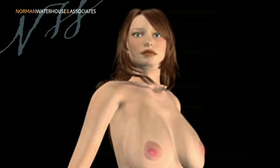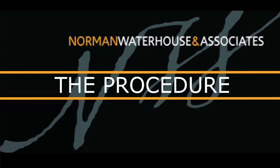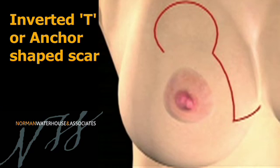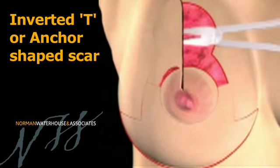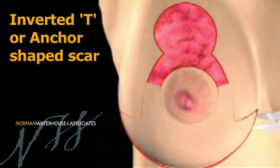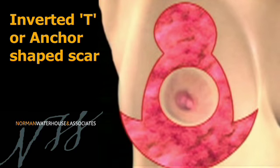Simply carrying around breasts which may well weigh in excess of 10 kilos can be problematic, especially as we get on in life. The operation itself uses an incision which runs around the areola, running down to the chest wall and then running across in the crease underneath the breast. Through this incision we're able to remove not only the excess skin but also the excess breast tissue.